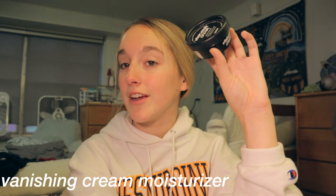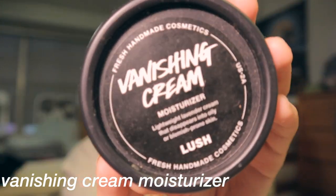We're starting with this moisturizer from Lush. It's called the Vanishing Cream moisturizer, and I absolutely love it. I've been using this for so long — I literally show it in like every single one of my videos because I use it literally every single day. I just put it on like this.